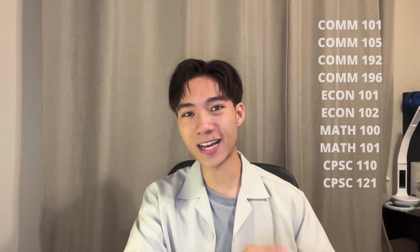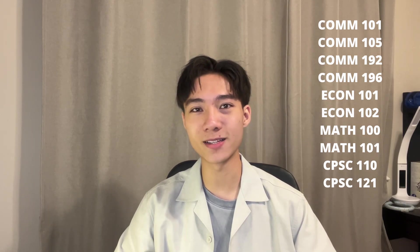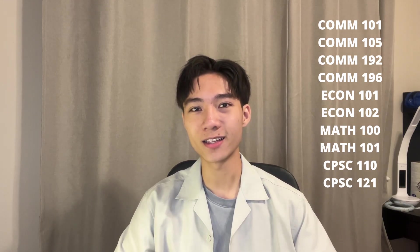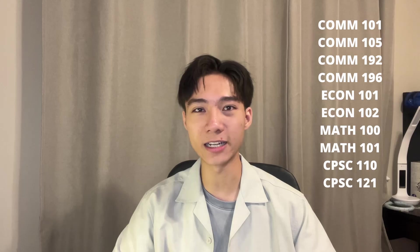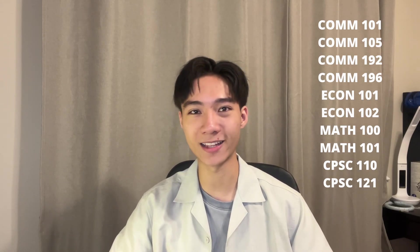Hello everyone, I am Hayden and in this video I will be giving you a review of all my courses that I've taken in first year as a UBC Sauder student. Here are the courses that I'll be reviewing today, and just a little note: because I am a Business and Computer Science student, the last three courses are actually not mandatory for all other specializations, so do keep that in mind when you're looking at this list.